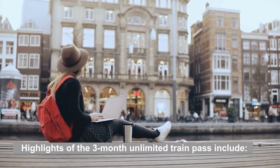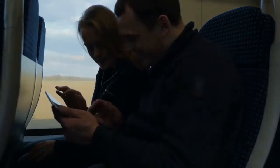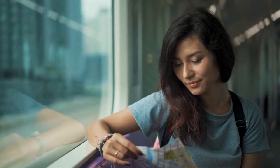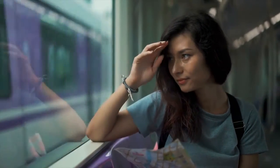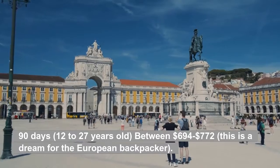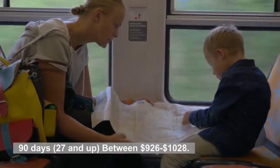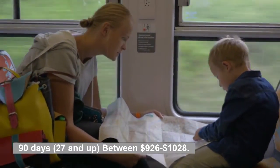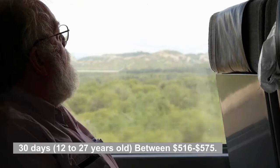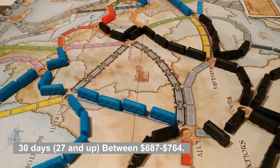Highlights of the three-month unlimited train pass: three months of unlimited train travel on as many trains as you like, perfect for a fast-paced, flexible trip. Every day can be a travel day if you choose — plan out your route or simply wake up and decide where to go next. Sample pricing for the global pass: 90 days for ages 12–27 is between $694 to $772; 90 days for ages 27 and up is between $926 to $1,028; 30 days for ages 12–27 is between $516 to $575; and 30 days for ages 27 and up is between $687 to $764.